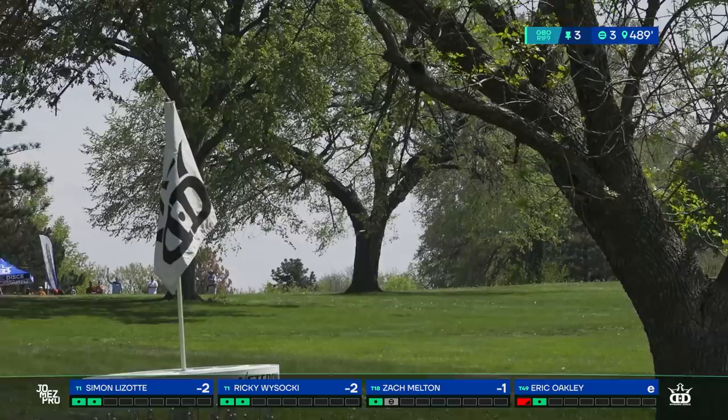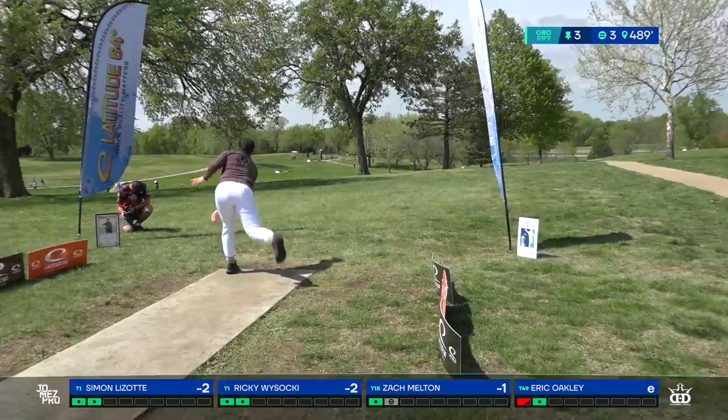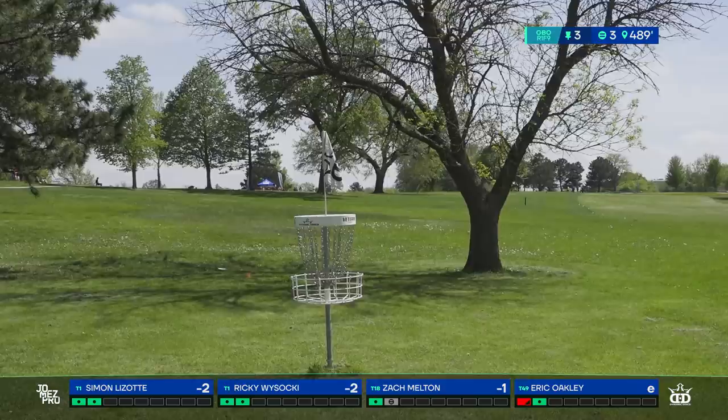A smooth forehand from Lazat — he has a very good forehand. We were commenting about Eagle yesterday as well: it looks like both those guys don't even look like they're throwing the disc, and then all of a sudden it's 420–425 feet away on a smooth forehand. What it boils down to is it's just smooth — very efficient, no energy lost.